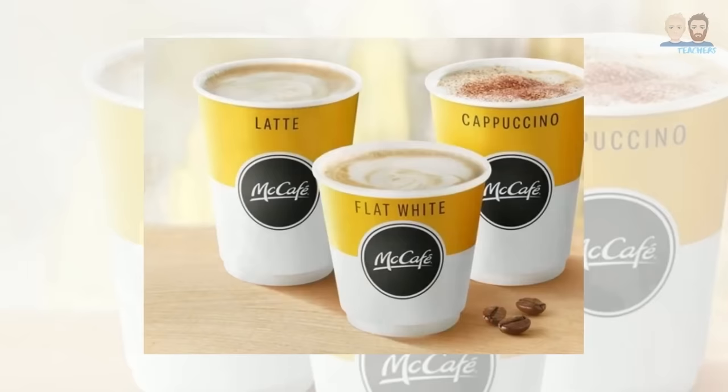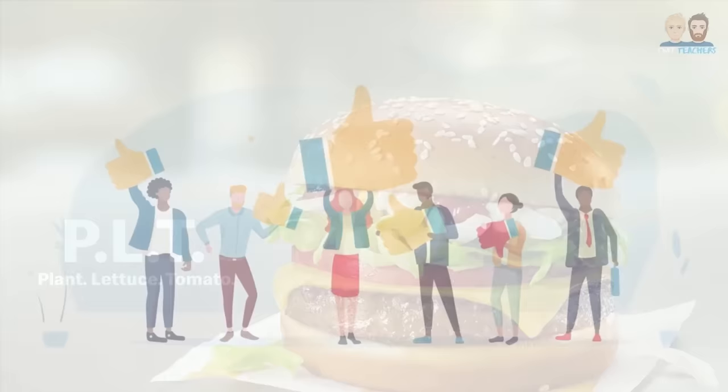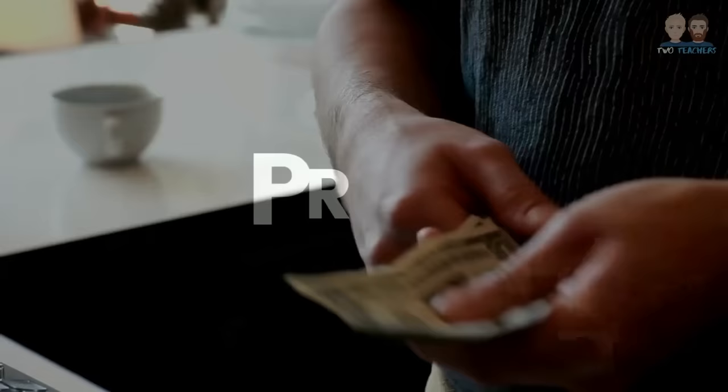For example, McDonald's has introduced a wide range of diverse products such as its McCafe range, a breakfast menu, salads as well as vegetarian and vegan meal options. This has helped McDonald's to attract a wider audience as they are effectively able to meet the wants and needs of more consumers, which in turn has helped them to increase their sales revenue.